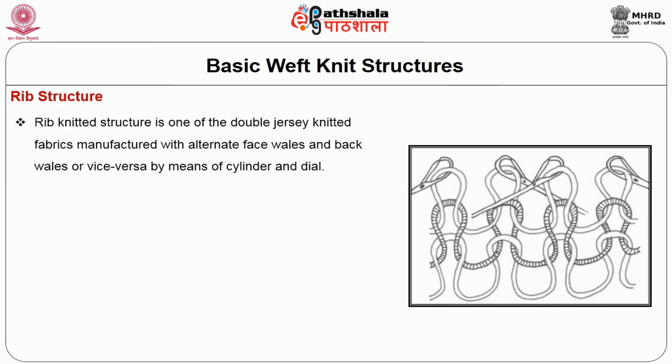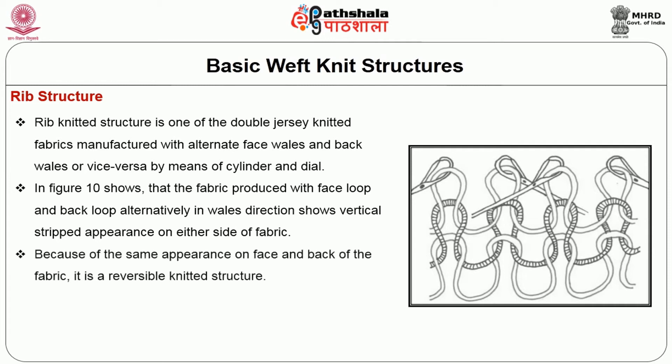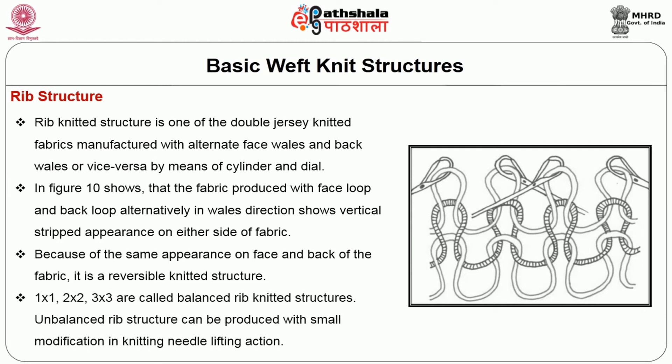Coming to the rib structure, it is one of the double jersey knitted fabrics manufactured with alternate face and back wales — or vice versa — by means of cylinder and dial. As shown in figure 10, the fabric is produced with face loop and back loop alternately in the wale direction, showing a vertical strip appearance on either side of the fabric. Because of the same appearance on face and back, it is a reversible knitted structure. 1x1, 2x2, and 3x3 are called balanced rib knitted structures. Unbalanced rib structures can be produced with small modification in knitting needle lifting action.